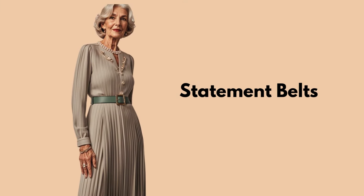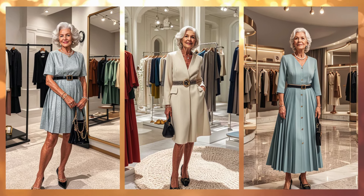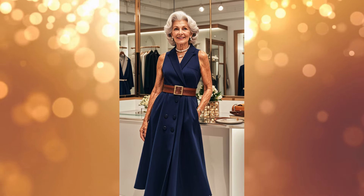Tip 11: Statement Belts. A statement belt can add shape and interest to any outfit. Wear it over a dress or with high-waisted trousers to accentuate your waistline and create a more defined silhouette.